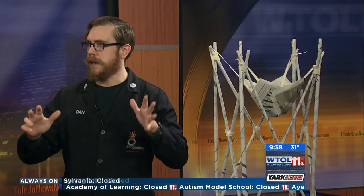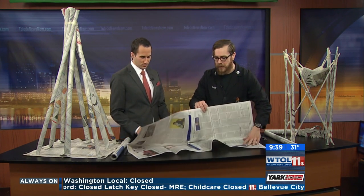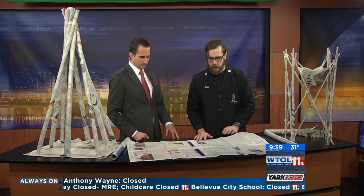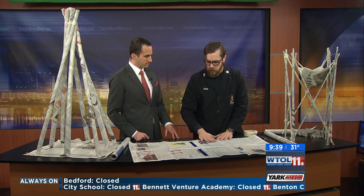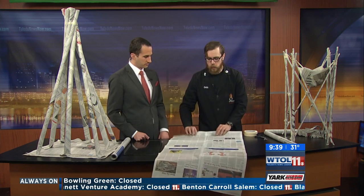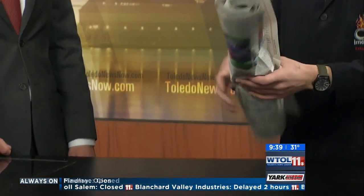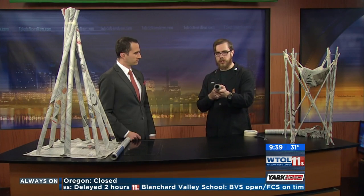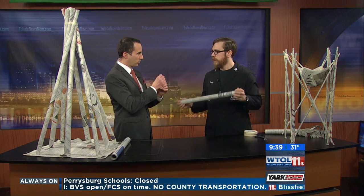We can't construct a real big tower live on TV, but I can show you a quick version that's pretty easy to make — and easy to do at home if you're looking for something to do with the kids. What I've done is tape sheets of newspaper back to back and roll them up. I used two here, but the one I did earlier uses seven sheets. The idea is you're putting many thin sheets together to make something more structurally sound.